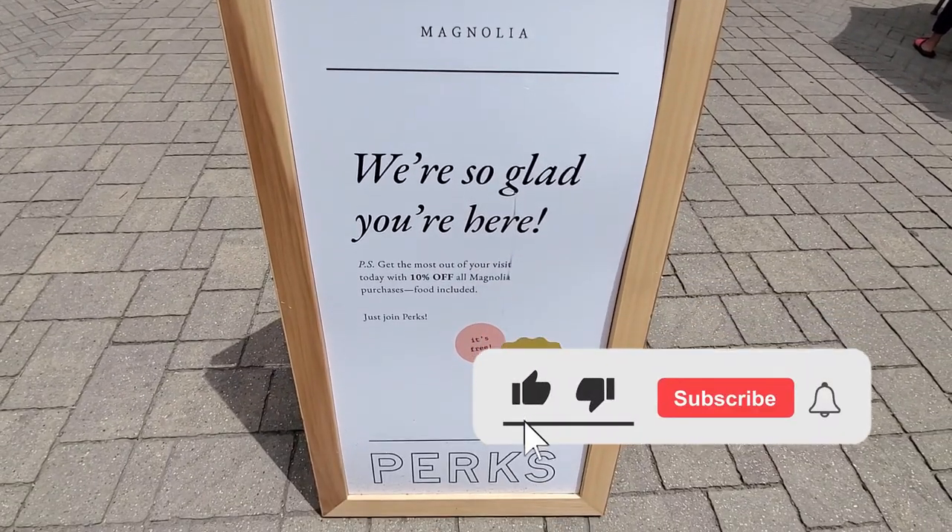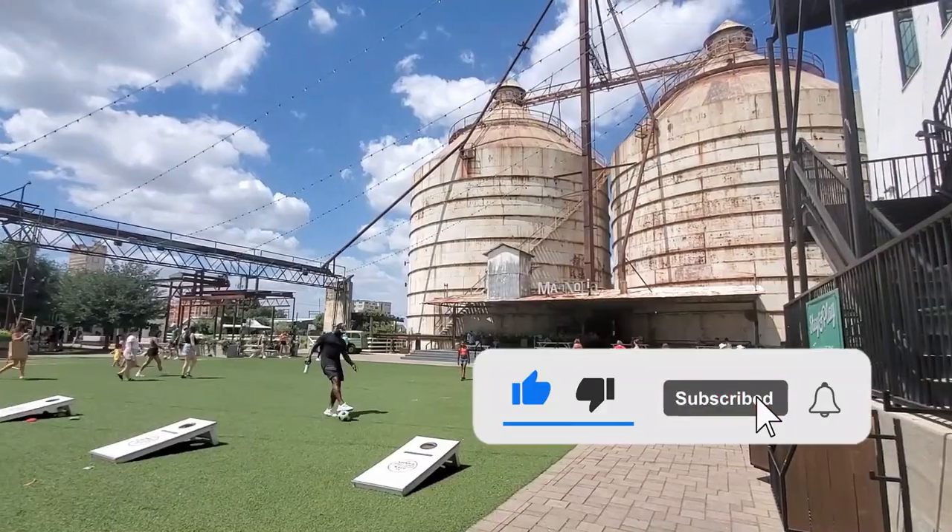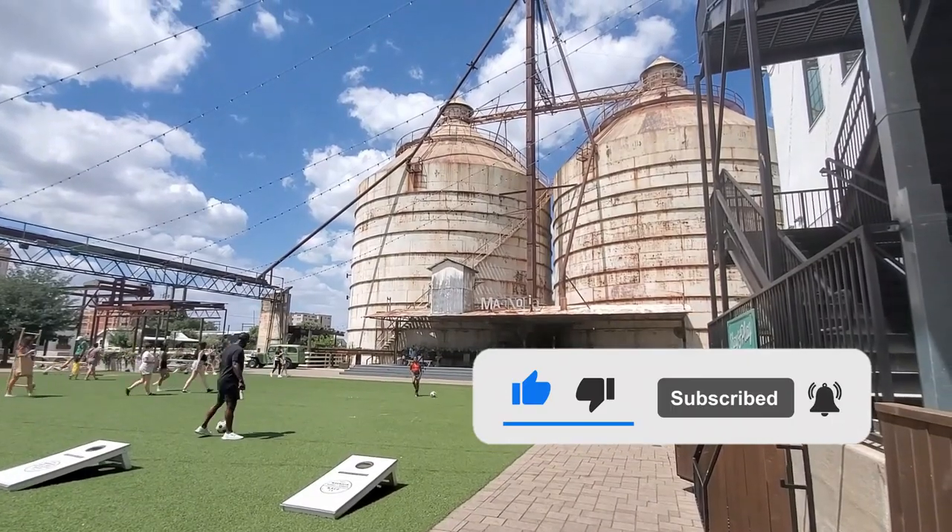I hope you liked this video — don't forget to give me a thumbs up. Thank you so much for watching and I'll see you in the next one. Bye!